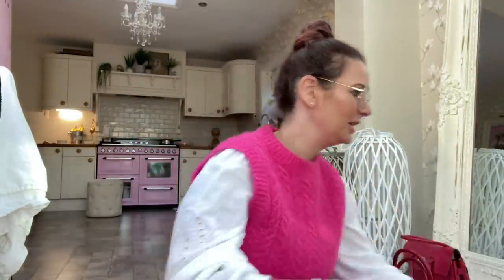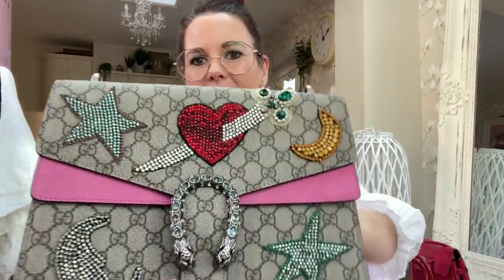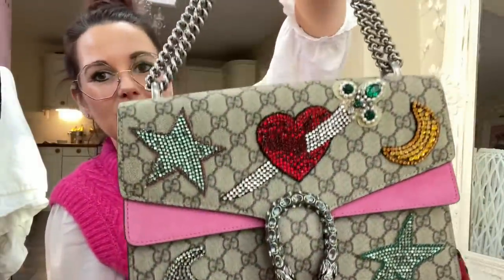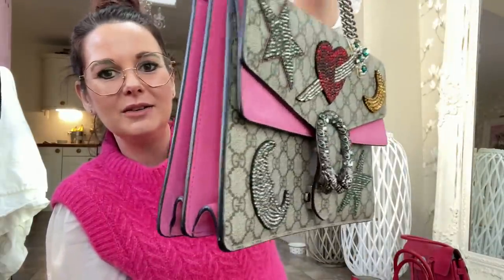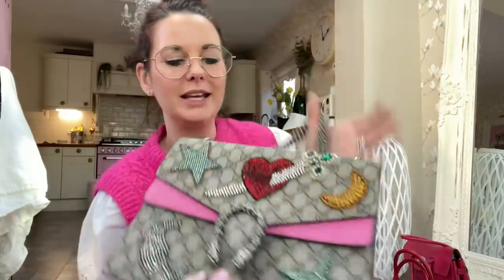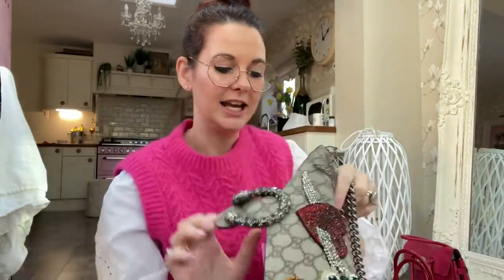There's one more that I missed out — I can't believe I missed this one. This is my Gucci Dionysus. I always pronounce that wrong, and it's covered in crystals — it's absolutely stunning.